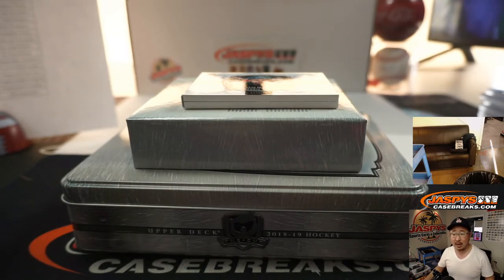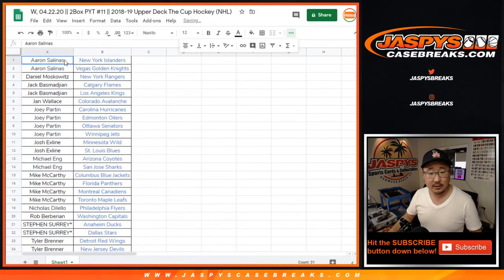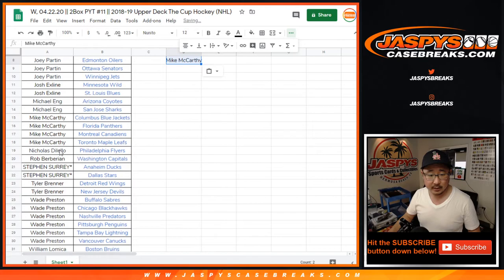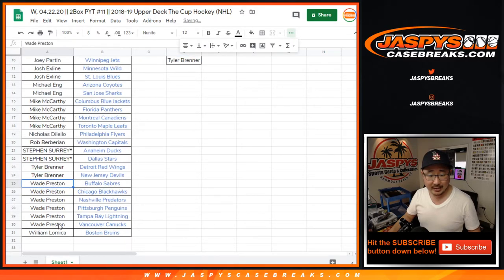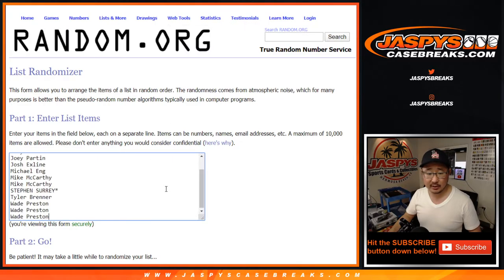Let's give away a box — you've got to buy at least two spots to be eligible. Aaron Salinas bought two spots — that's one entry. Jack with two spots — one entry. Joey got four — that counts as two entries. X-Line got two — one entry. Michael with two — one entry. McCarthy with four — two entries. SKS with two — one entry. Tyler with two — one entry. Wade with six — three entries. This is for a shot at an OPG Platinum box, current year 19-20. That's a one in 13 chance.